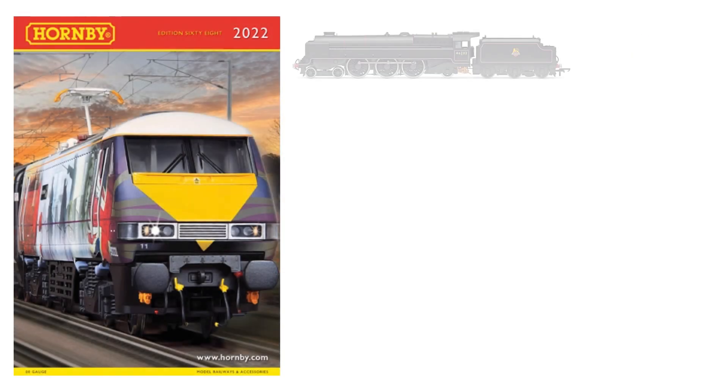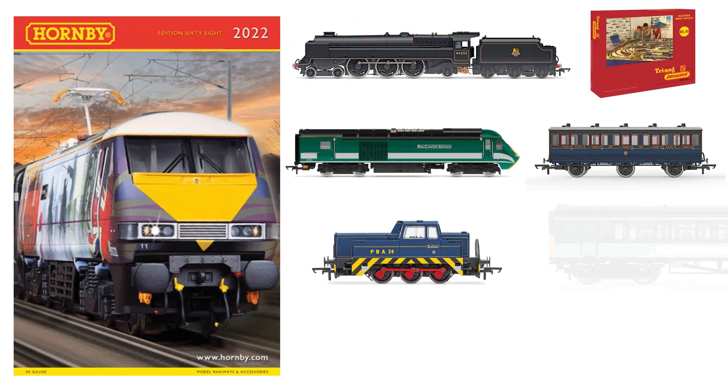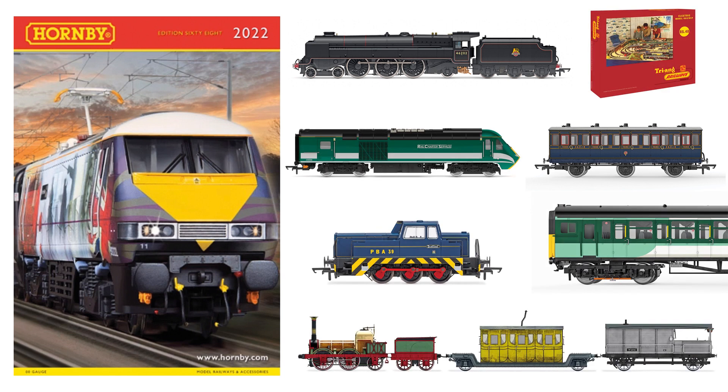Plus, we bring you up to date with our full Hornby 2022 Range Report, where we take an in-depth look at this year's exciting range of products.